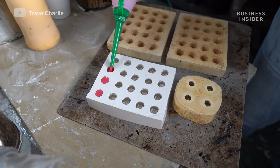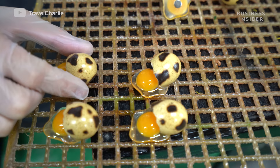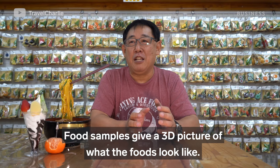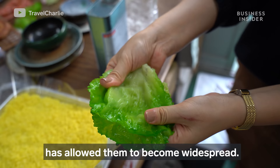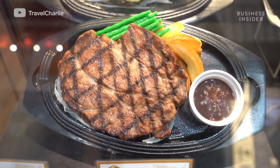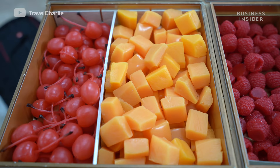The fake foods are made of plastic, and to this day, each one is crafted by hand. Sampuru is so lucrative, the industry is estimated to be worth $90 million in Japan alone. But let's take a step back and see how they make plastic look good enough to eat.